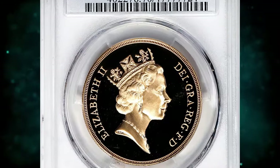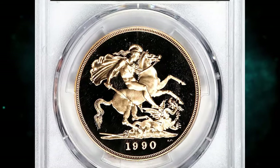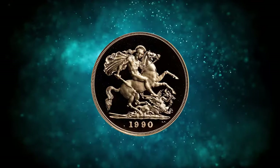1990 Elizabeth II Gold Proof 5 Crown, graded as PR69 Ultra Cameo by NGC. According to Heritage Auctions, a dramatic and hefty, virtually pristine proof commemorating the famous Penny Black stamp, blackened at the mint.